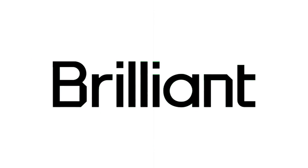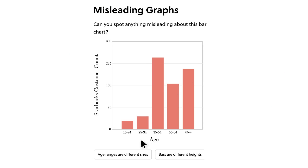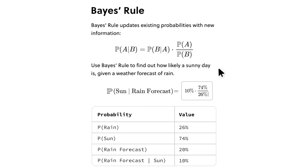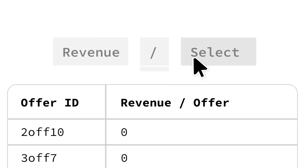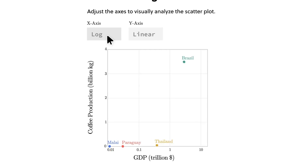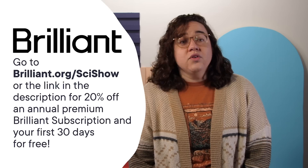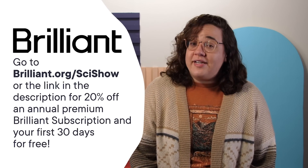Thanks to Brilliant for supporting this SciShow video! Brilliant is an online learning platform with thousands of lessons in computer science, math, and science, like their latest courses all about data. You can gain introductory skills in data analysis or level up your learning — they have options for every level of background knowledge. Whether you start with Bayes' theorem or multiple linear regression, there's always more to learn. In Brilliant's courses, you get to explore data visually, make educated predictions with the power of probability, and create models with multiple variables. Check them out at brilliant.org/SciShow for 20% off an annual premium subscription and your first 30 days free.